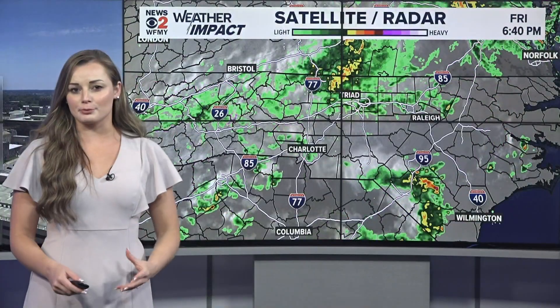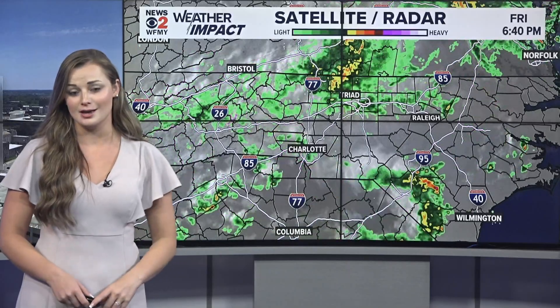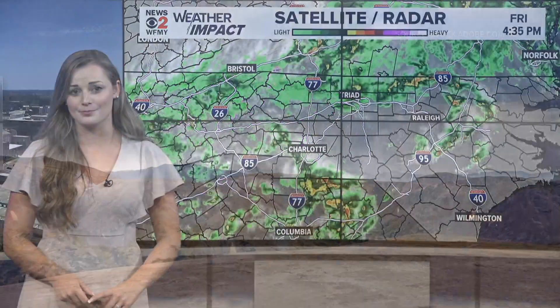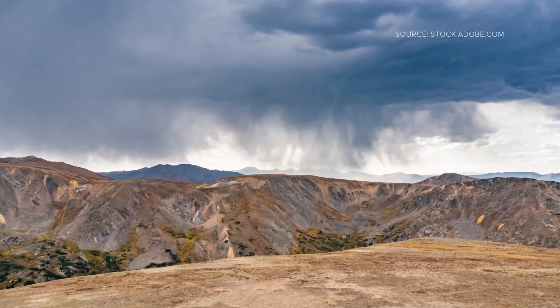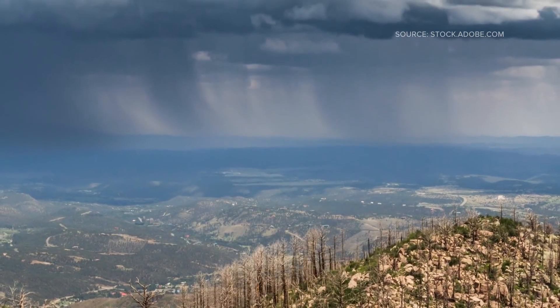Radars can pick up on the precipitation up in the clouds using pulses of energy that bounce off the raindrops or the snowflakes, but they can't tell whether that moisture is reaching the surface — it's just going to be present at some level in the atmosphere. You'll often spot Virga near the edges of showers or out ahead of storms, especially when the atmosphere is pretty dry near the ground.